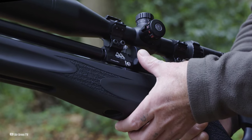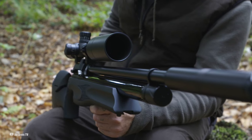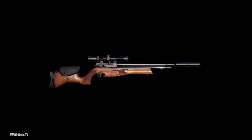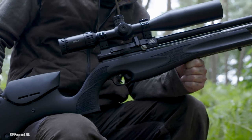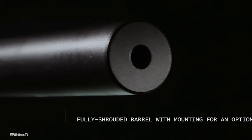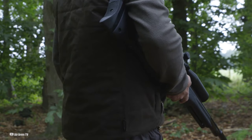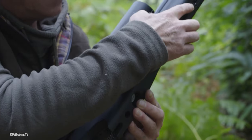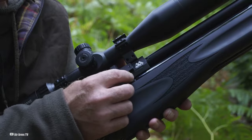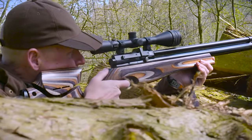Air Arms is all about the details. They pack their rifles with top-notch Lothar Walther barrels, known for stellar accuracy, combined with sleek, ergonomic, and adjustable stocks. It's more than just a rifle — it's a beautifully crafted piece of tech. The S510 XS comes with a Q-Tech moderator for one of the quietest shots around, and is backed by a lifetime warranty. Things to note: it uses a unique fill adapter, so keep an eye on that. The air cylinder is a bit smaller, meaning fewer shots per fill, but the rifle's efficiency and consistency are top-notch.